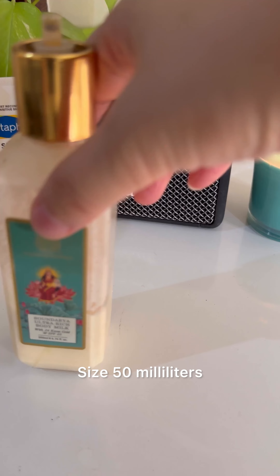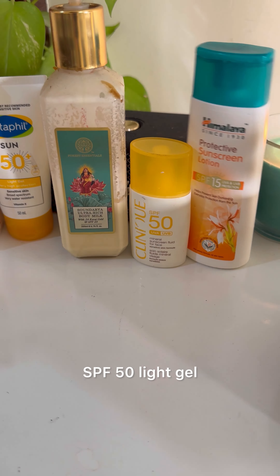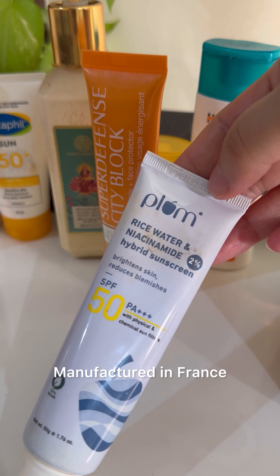Product details: size 50 milliliters, price in India MRP 1182 rupees, SPF 50 light gel, manufactured in France.